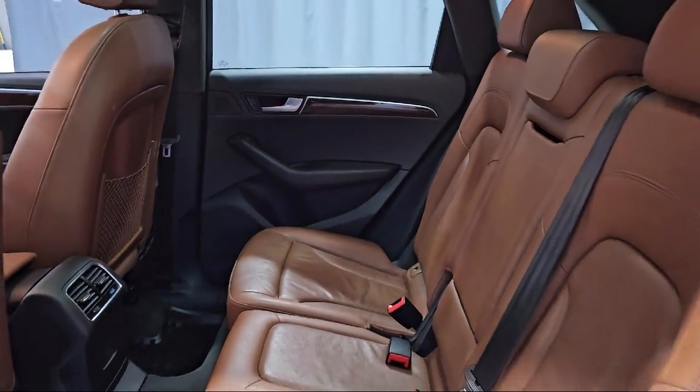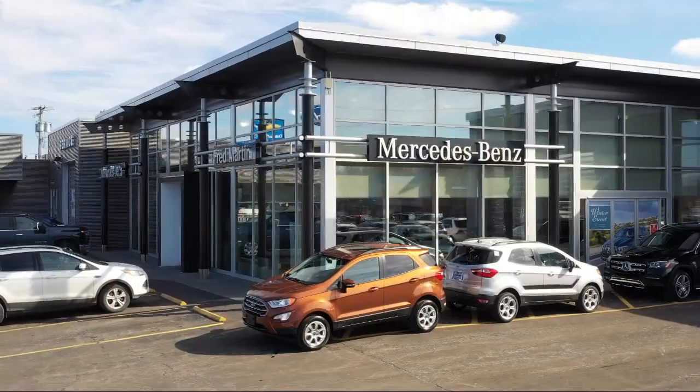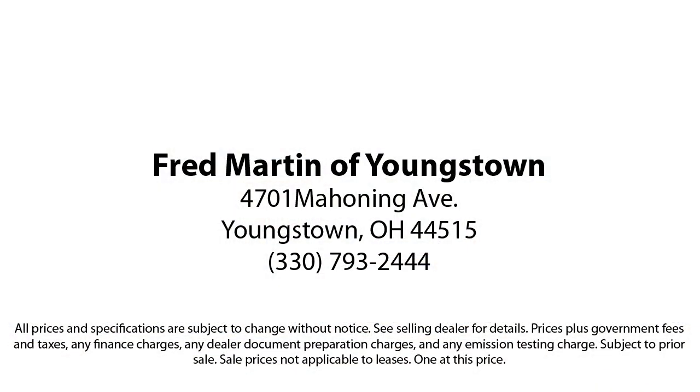Our sales and service are all factory certified, which has led us to multiple Ford President's Awards and Mercedes-Benz Best of the Best Awards. With our 4.4 Google and 4.5 Facebook ratings, come see why customers always return to the family experience we provide. Fred Martin of Youngstown.